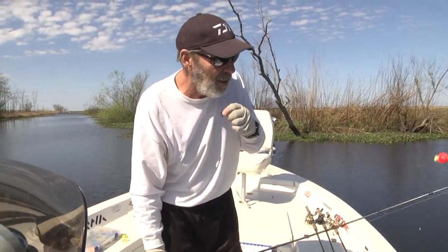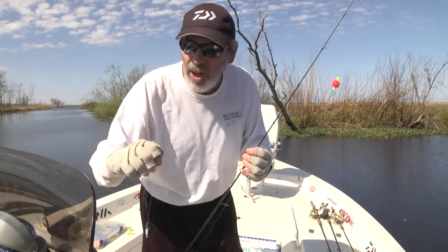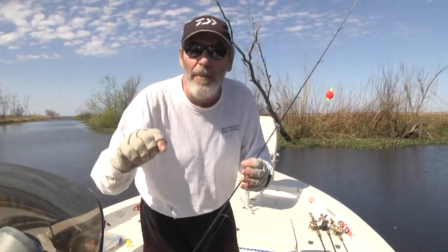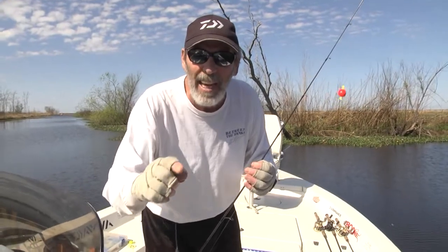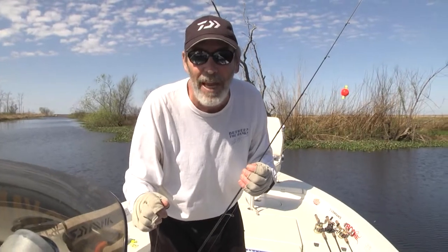On the cork line with the shiner. I'm telling you, when it turns cold — I'm going to show you all this when we come back. Stay tuned. It's another Rock'em Sock'em edition of Between the Banks.